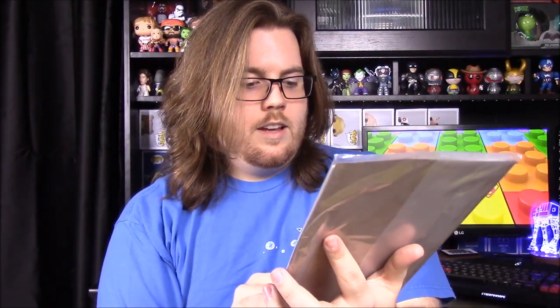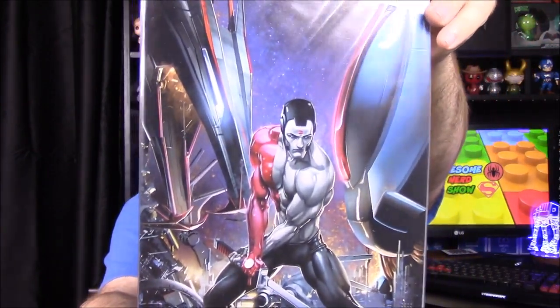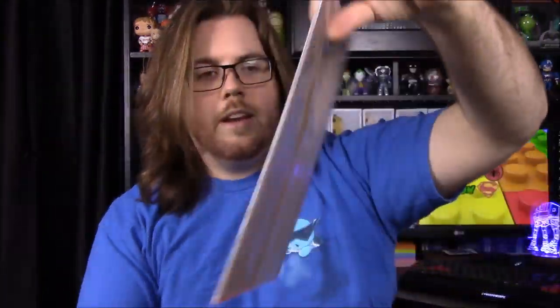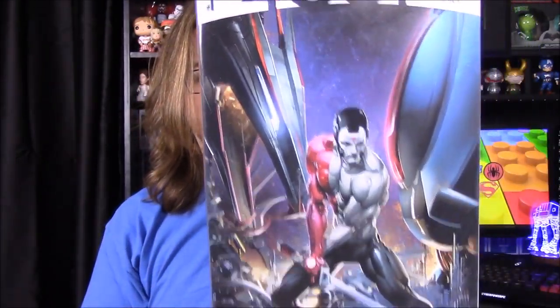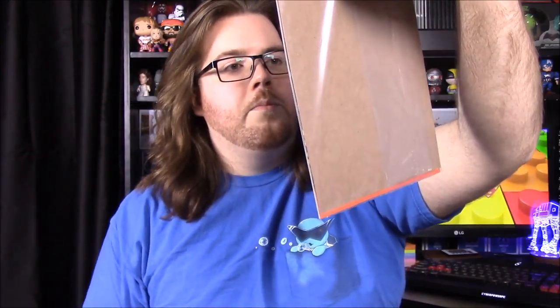Next up we have a comic book from Valiant Comics. It's a number one issue — 4001 AD — and it looks like maybe Bloodshot on there. I'm not too familiar with it but I know Bloodshot is one of their big characters. This is a Loot Crate exclusive, so I may have to read it to see what it's all about since I've never read any Valiant stuff. It looks really cool, and if that is Bloodshot, he's one of their main characters, so I'll finally get to see what he's about.